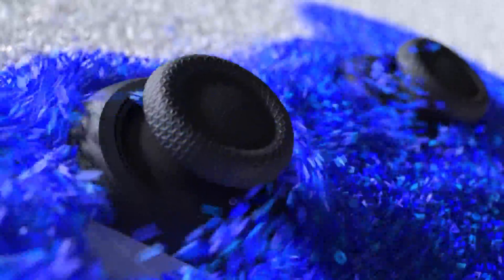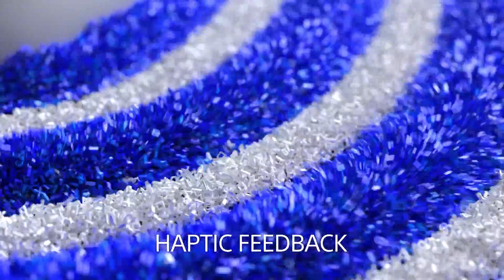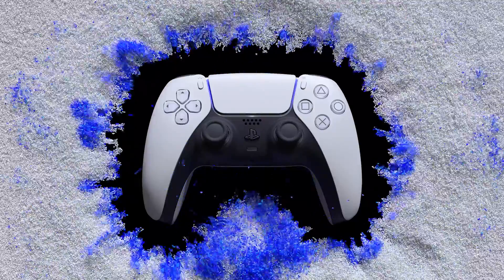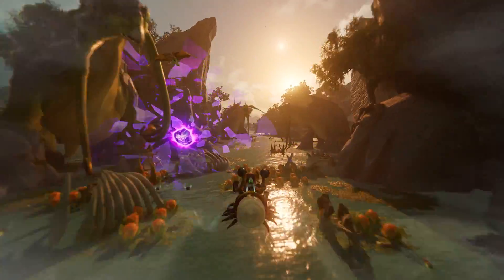We got a new leak related to the DualSense courtesy of a recent post on Reddit. Apparently this user has had hands-on access with the DualSense, as they uploaded a video showing the front and the back of the controller. What's more important though is some of the info they shared regarding the experience with it.